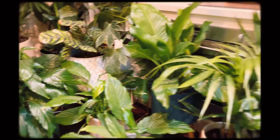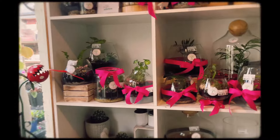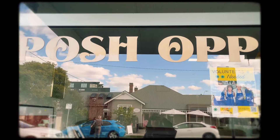Next I happened to pass a plant shop and everything looked so beautiful in the sunshine, and I picked up a vine plant. On the other side of the street is this place called the Posh Up Shop.